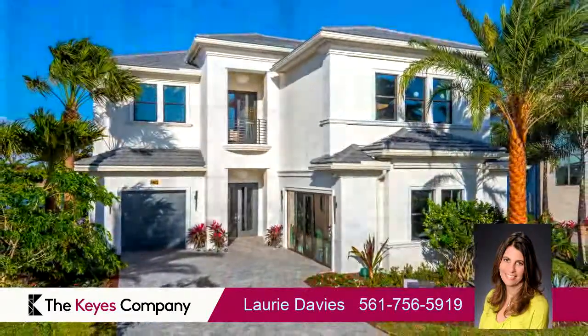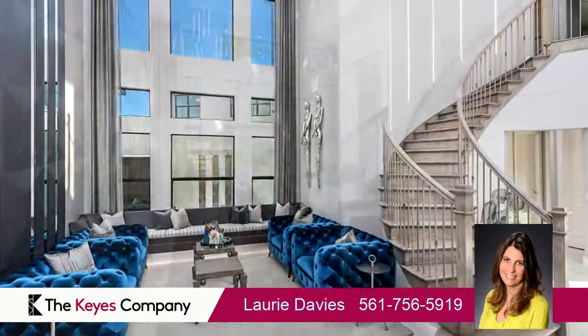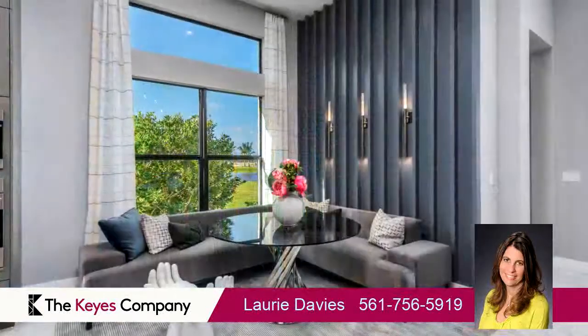Interior features of this property include a first-floor master, walk-in closets, carpeted flooring, a formal dining room, a family room, an office, and impact glass.